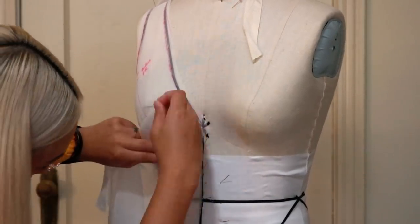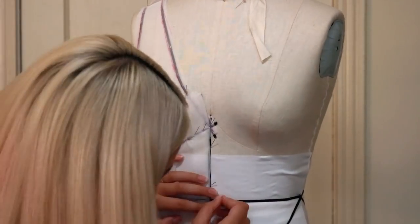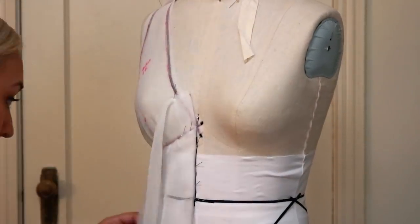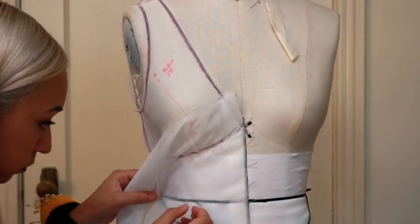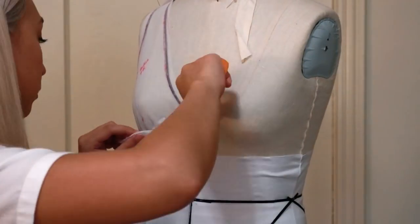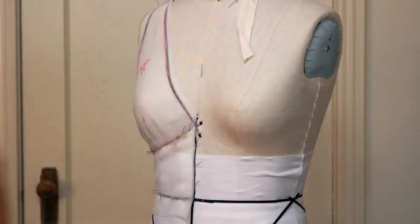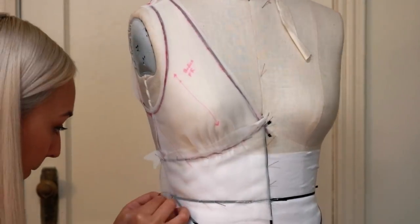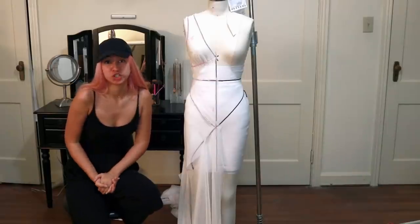I continued to drape the rest of my pattern pieces, which was very time-consuming and challenging because I had never draped with chiffon before - something other than muslin. If you want a more in-depth tutorial on how I drape garments, I'll put a card on screen and link some videos below where I go into more depth on draping.